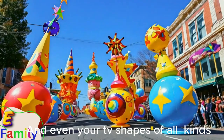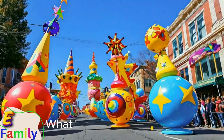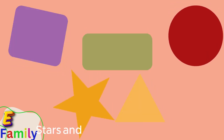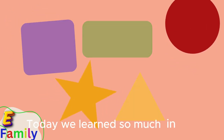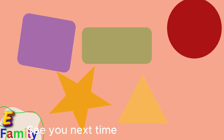Shapes of all kinds, colors so bright. They all come together, what a sight. Circles, squares, triangles too. Stars and rectangles, just for you. Thanks for joining the shape parade today. We learn so much in every way. Shapes and colors, hooray, hooray. See you next time for more fun play.